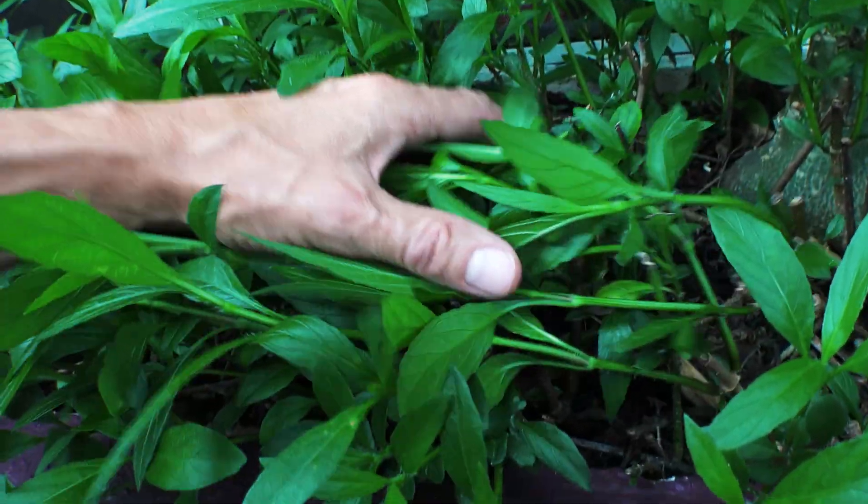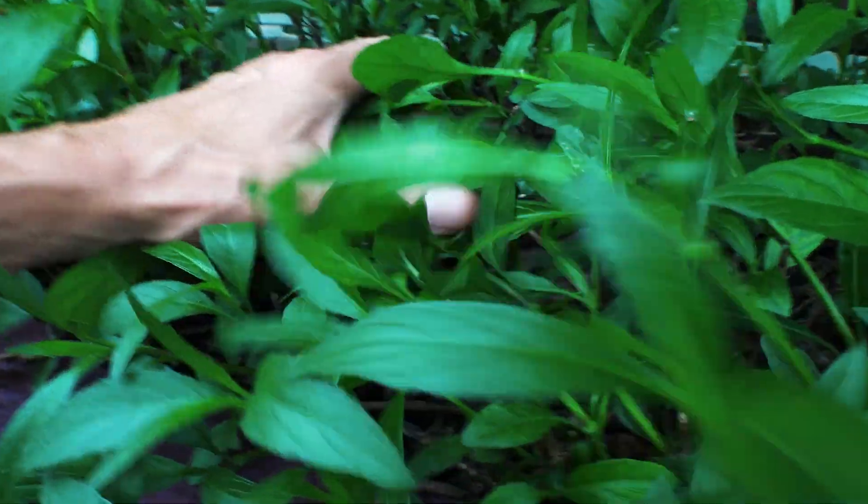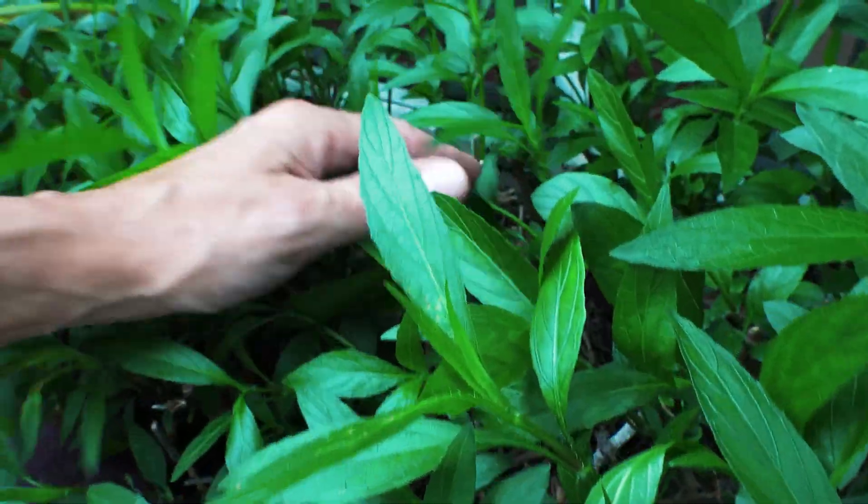Did EM1 get rid of whitefly? Every spring and summer when I would do this I would see just a ton of whitefly flying up from the leaves.